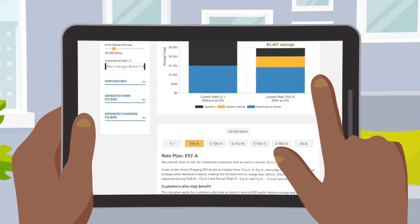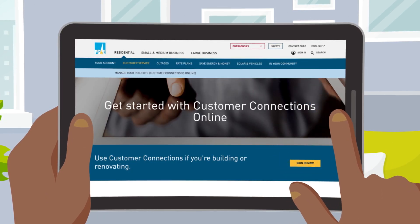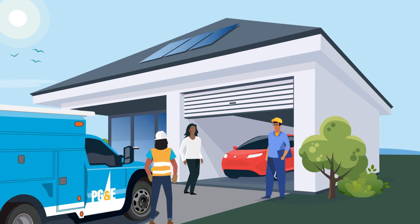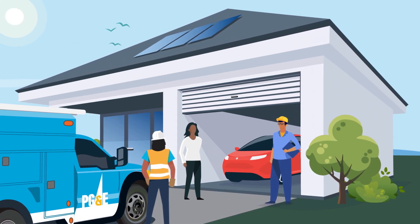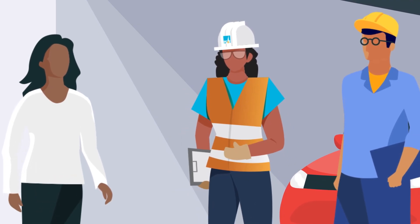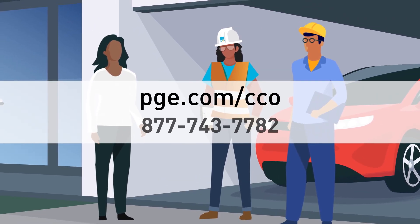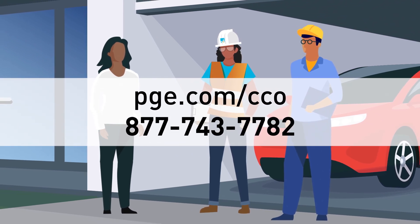After you determine which EV charging station and rate plan is right for your home, contact PG&E if the installation of your Level 2 charging station will require a service panel upgrade. A PG&E field technician will need to assist with turning power off to allow the electrician to safely upgrade electrical equipment. Contact PG&E's service planning department to schedule the appointment online through the Customer Connections Portal or by calling 877-743-7782.